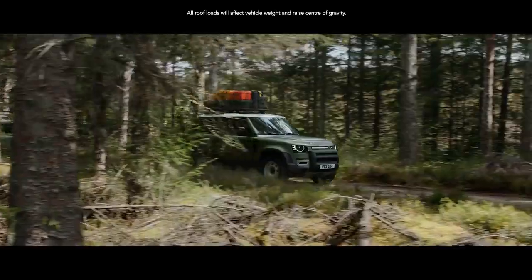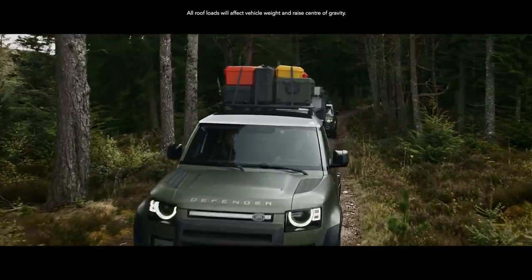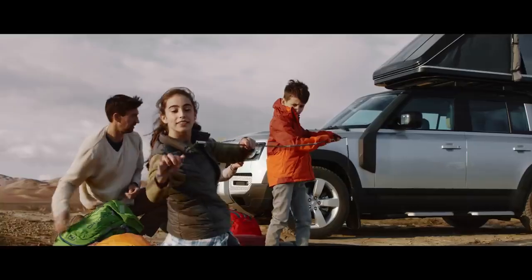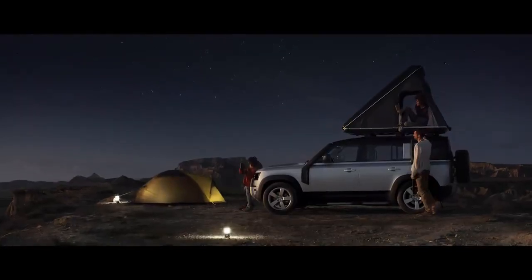And if you've ample gear on top, it's not a problem. The dynamic carrying load allows for up to 168 kg, whilst its static load — Land Rover's best — allows for up to 300 kg, meaning you can make more of your adventure.